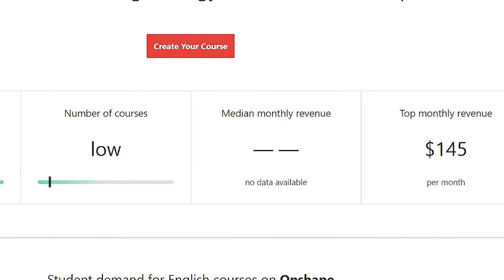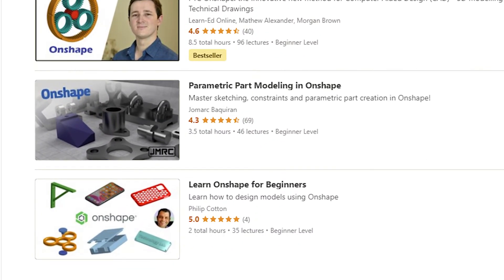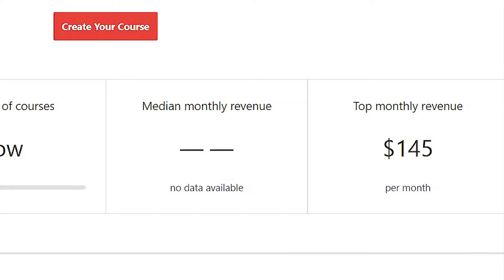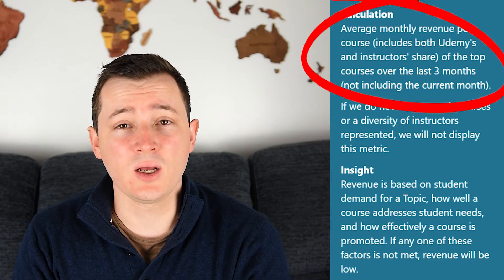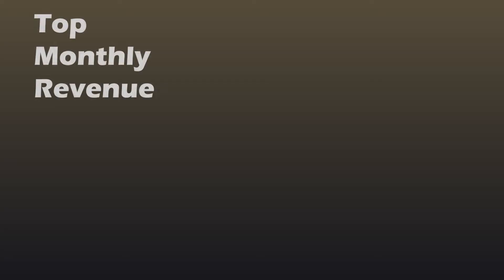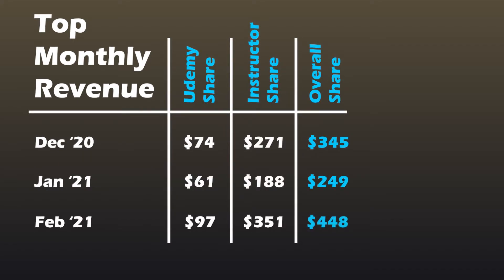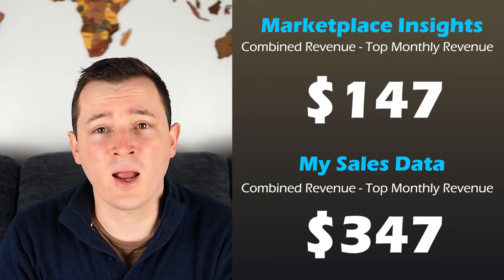Finally, I can share my findings with respect to the revenue values. Searching Onshape returns no value for the median — my suspicion is that the other two courses below have had some months of zero revenue, and therefore Udemy censors this data as indicated in their hover tips on the page. We do however get top monthly revenue figures of around $150. This figure is described as the average monthly revenue for the top courses over the last three months, not including the current month. The previous three months for my Onshape course resulted in a revenue split into Udemy share, instructor share, and overall share — and the overall share is what we need to compare. As you can see, the insights tool shows values far lower than the data I've collected from actual sales.